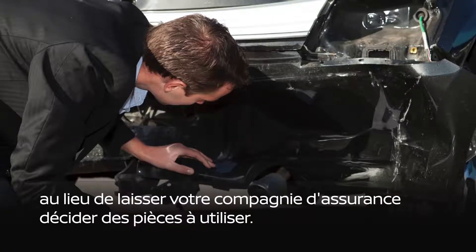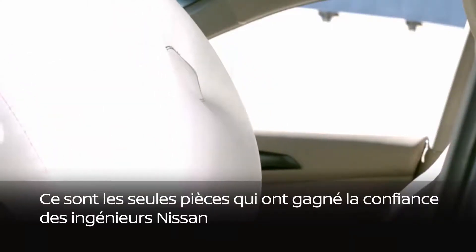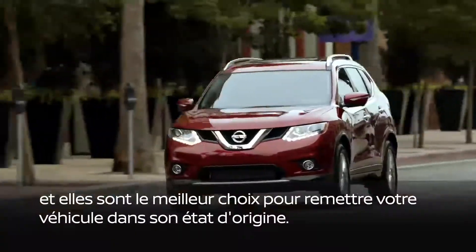Instead of letting your insurance company decide what parts to use, play it safe. Insist on genuine Nissan parts. They're the only parts that have earned the trust of Nissan engineers, and they're the best choice for returning your vehicle to its original condition.